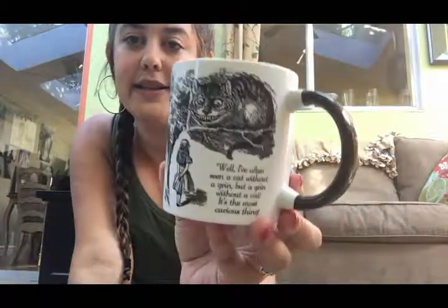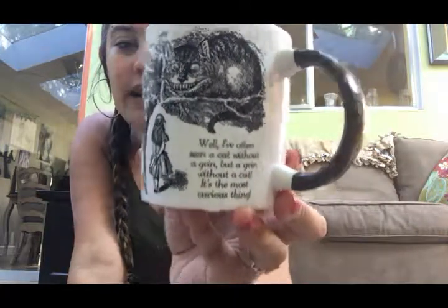The next two store-bought mugs are both Disney-themed — both Alice in Wonderland. The first one has the Cheshire Cat on it and the quote: 'I've often seen a cat without a grin, but a grin without a cat — it's the most curious thing.' What I love about this mug is that when you pour hot water in it, the cat disappears and leaves only his smile, just like the Cheshire Cat.